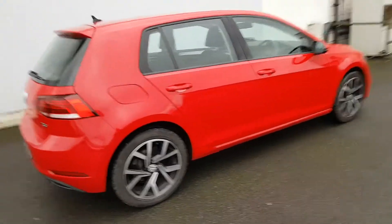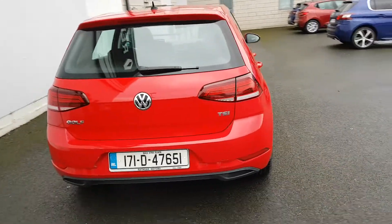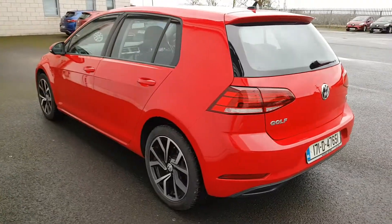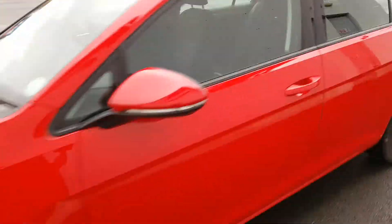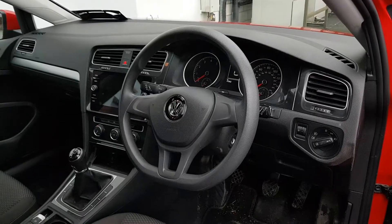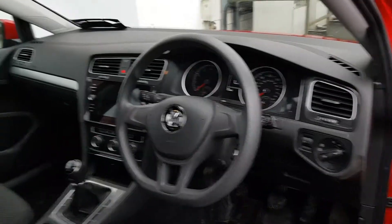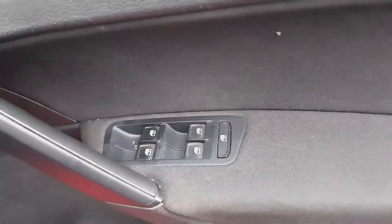You also have a shark fin aerial on top, and there are only 41,000 kilometres on this car. As you can see, there's not a mark on it — it is in showroom condition. I'll just take you into the front now so we can have a look around. Straight away you have got the automatic lights and your digital radio.